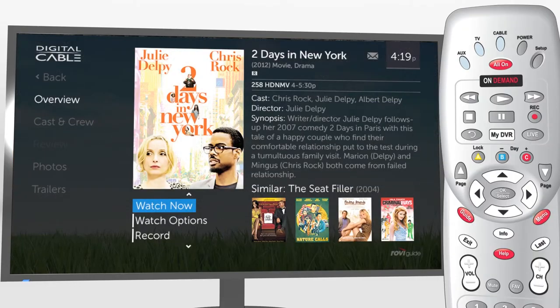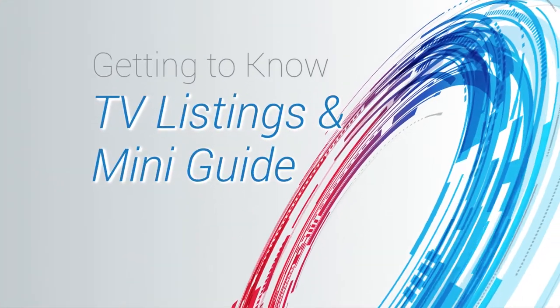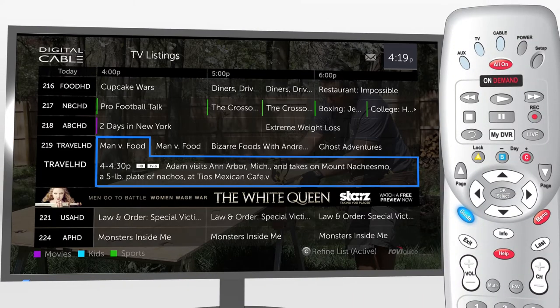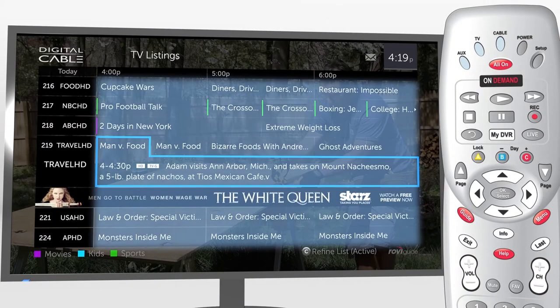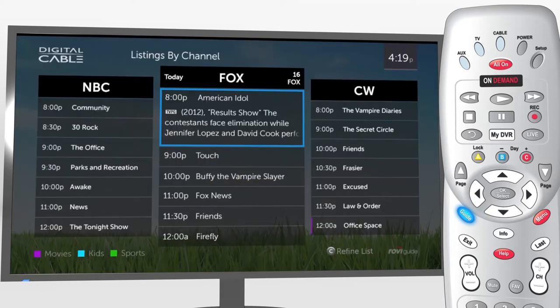Explore TV the TotalGuide way. Grab your remote, and let's get guiding! With one press of your remote, you'll see some of TotalGuide's most useful features. Press Guide to see the expanded TV listings grid with seven channels and three hours in view. Press Guide twice for listings by channel.